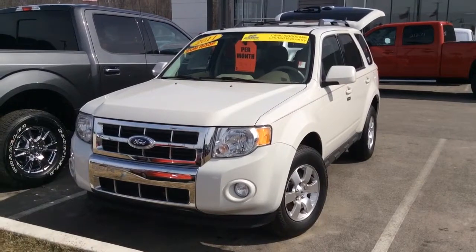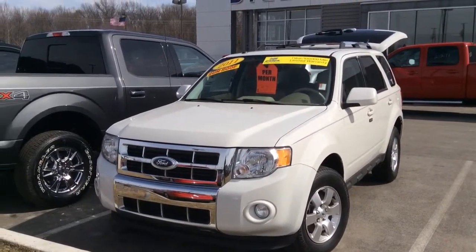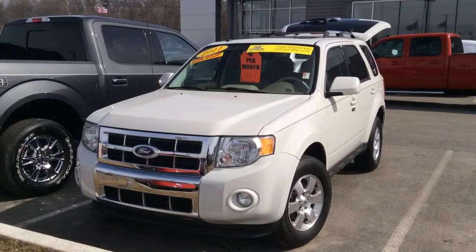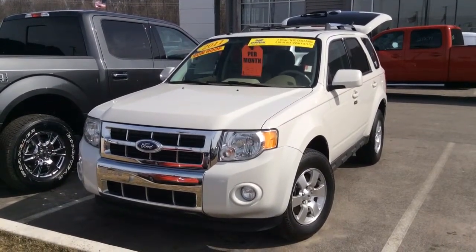My name is Tony with Bill Estes Ford — 852-2231. I'm the only Tony here, so give me a call to see what we can do to help you out with this Escape. If this one doesn't work, we've got several others on the lot that might. Hope all is well and I look forward to hearing from you.